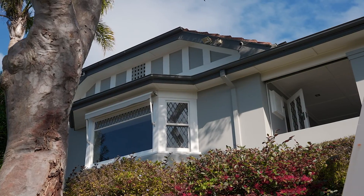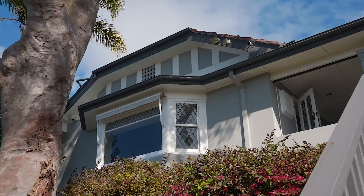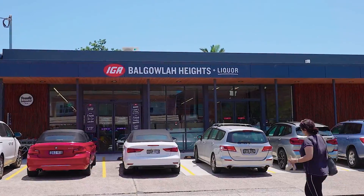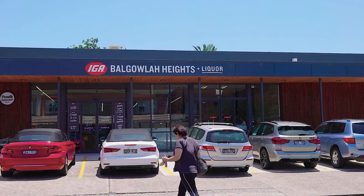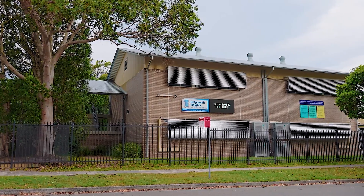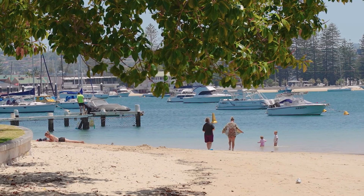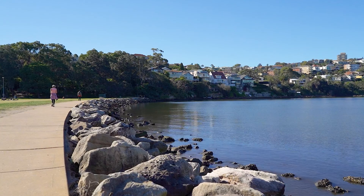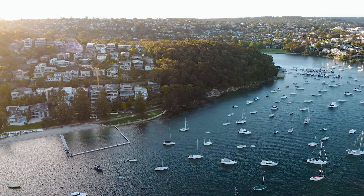What you will love about this quintessential Balgala Heights family home is its location. You are just a short stroll to the Balgala Heights Village, Balgala Heights Public School, and the sandy shores of Pondhoff Beach. You are only moments to the famous Tanya Park, North Harbour Reserve and Forty Baskets Beach.